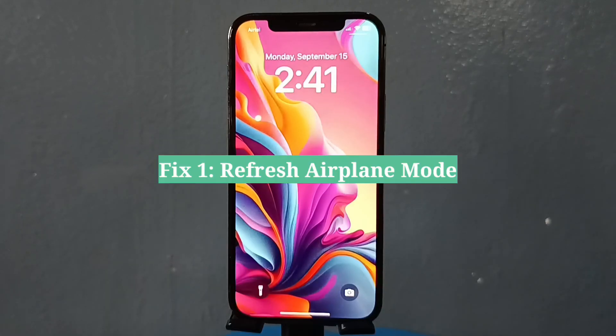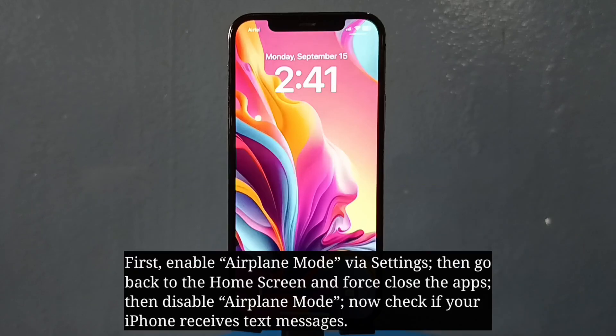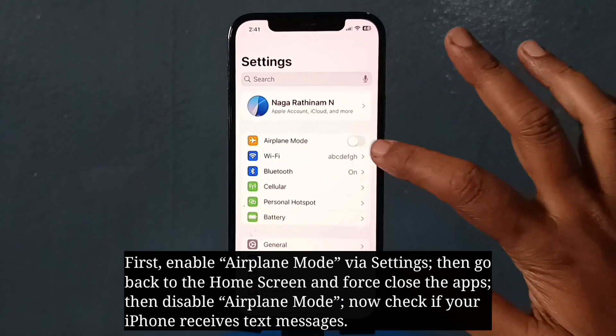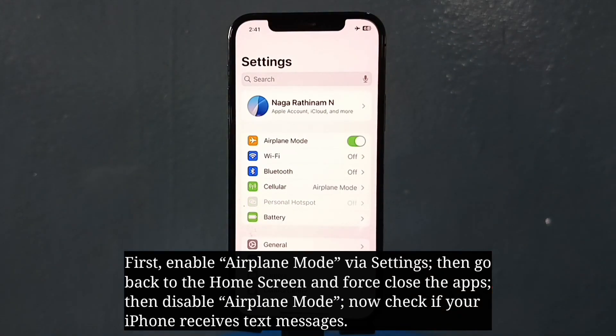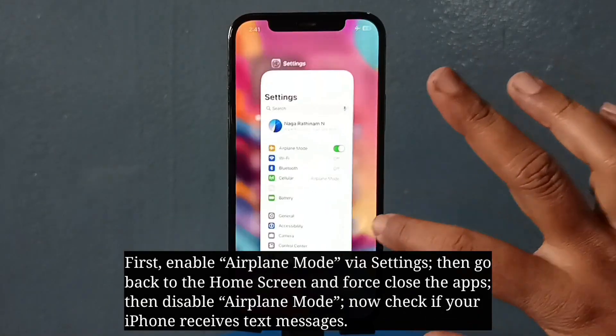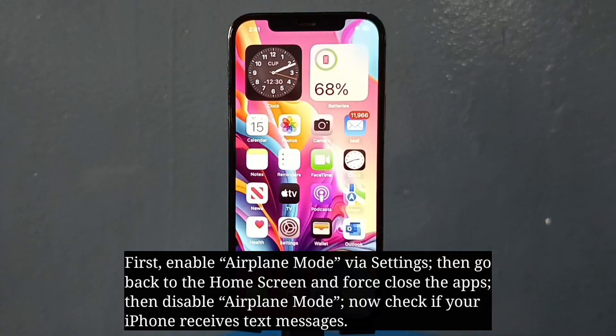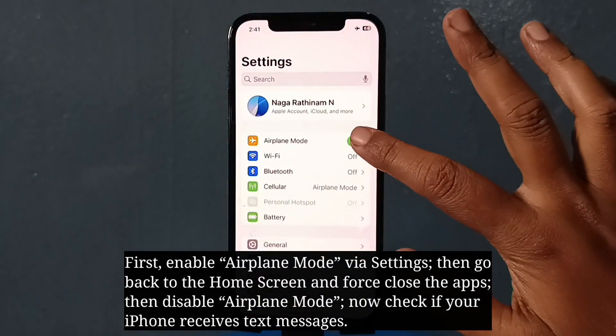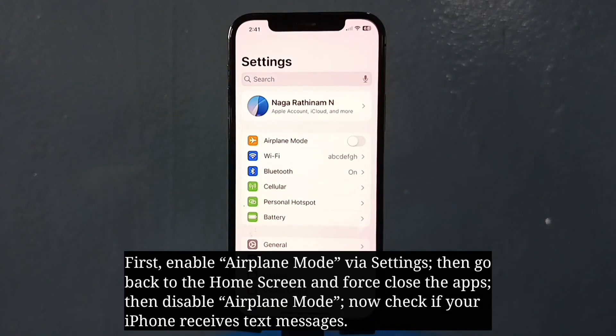The first fix is to refresh airplane mode. First, enable airplane mode, then go back to the home screen and force close apps. Then disable airplane mode and check if your iPhone receives text messages.